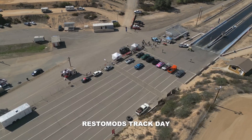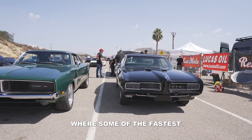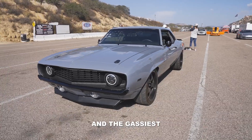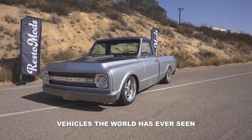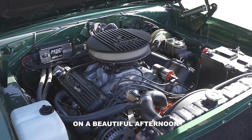Welcome, race fans, to another Restomods track day out in beautiful Verona, California, where some of the fastest, the meanest, and the gassiest vehicles the world has ever seen have blessed us with their presence here on a beautiful afternoon.